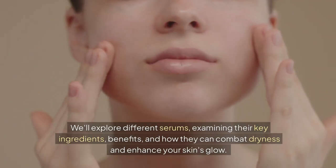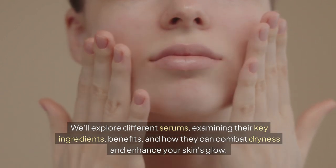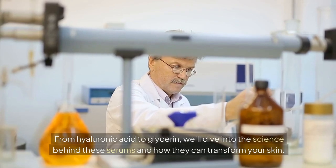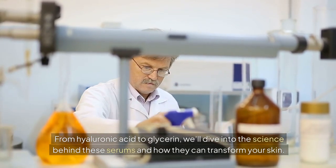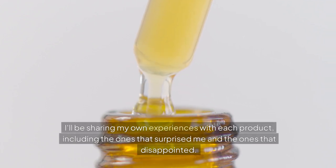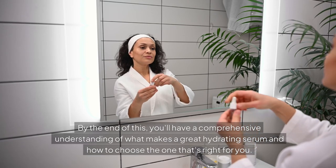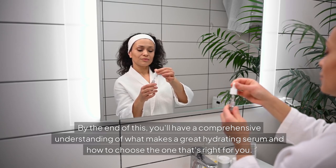We'll explore different serums, examining their key ingredients, benefits, and how they can combat dryness and enhance your skin's glow. From hyaluronic acid to glycerin, we'll dive into the science behind these serums and how they can transform your skin. I'll be sharing my own experiences with each product, including the ones that surprised me and the ones that disappointed. By the end of this, you'll have a comprehensive understanding of what makes a great hydrating serum and how to choose the one that's right for you.